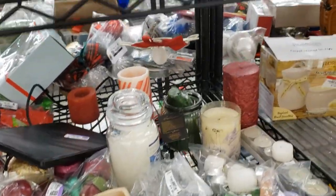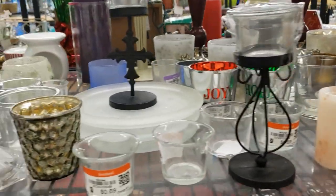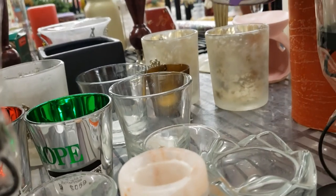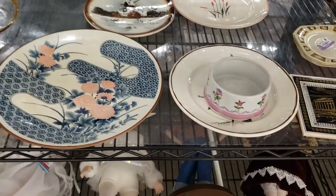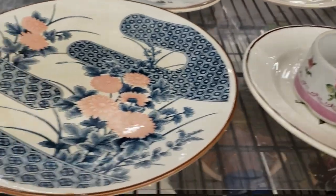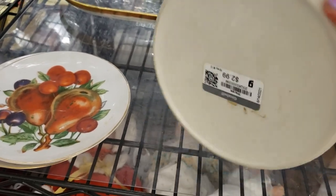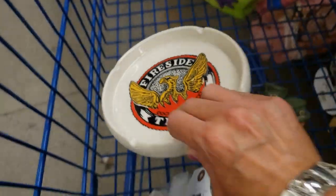More candles and candle holders — I'm on the lookout for Glassybaby, which is really popular and goes for great money. It's a little grape candle. In the plates area, there's an ashtray that says 'Fireside Thrift' — I never see that, it's an actual thrift store ashtray. I'm definitely going to take that, it's really fun.